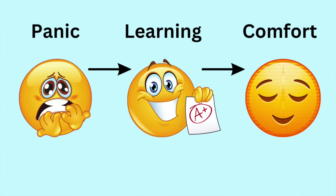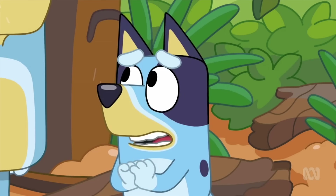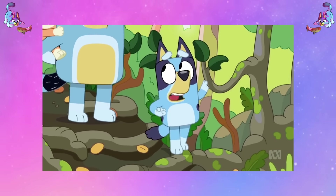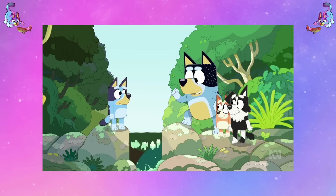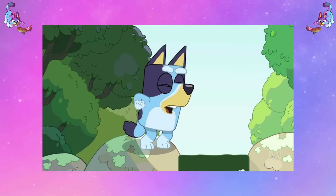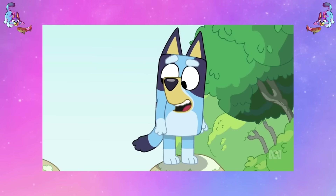Usually the process is: panic, learning, comfort — and we see that replicated through Bluey. She panics at first about how everything's so different to the playground and gets really scared. But then she goes through the learning phase — she starts to voice her concerns a bit more, she starts to gain a little bit more courage with the help from her support group, her friends and family. And then eventually she goes from that learning stage into the comfort stage, which we see visually with them relaxing in the little pond at the end. It also shows that vocalizing your fears and the support you get from family and friends can really help you in that situation.